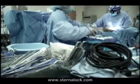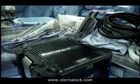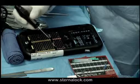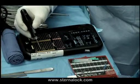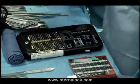Doctors from several leading cardiac hospitals, in cooperation with medical device manufacturer Biomet, helped develop the Sternalock system. Sternalock utilizes a system of plates and screws and is designed to aid in the alignment and stabilization of the sternum following open heart surgery.